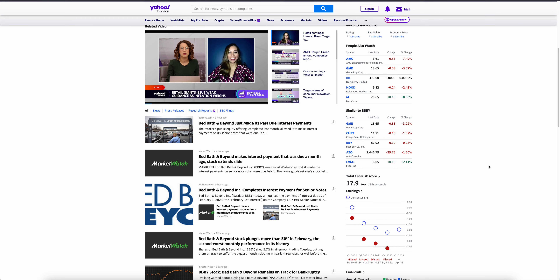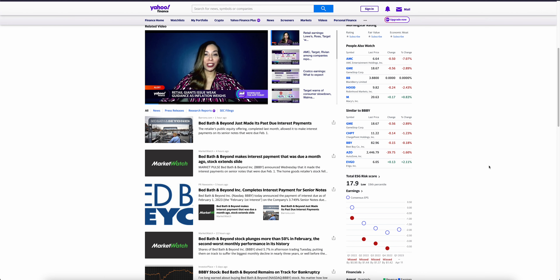Welcome back to the channel — it is the first of March, time is moving along. We're going to look at Bed Bath and Beyond here, a little midday update. We are finally in the green. It looks like we have some news out: Bed Bath and Beyond just made its past-due interest payments. That may be why the price is moving, so I figured I would share that if you were not aware — they were behind on some past-due interest payments and they settled up.